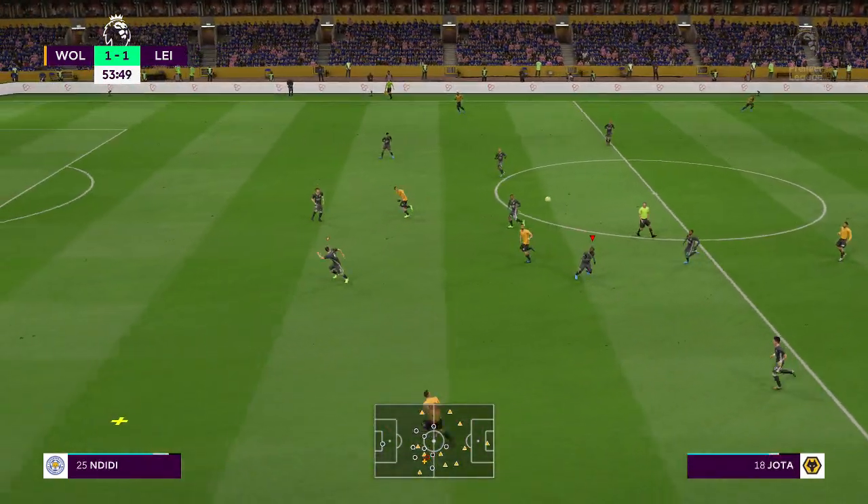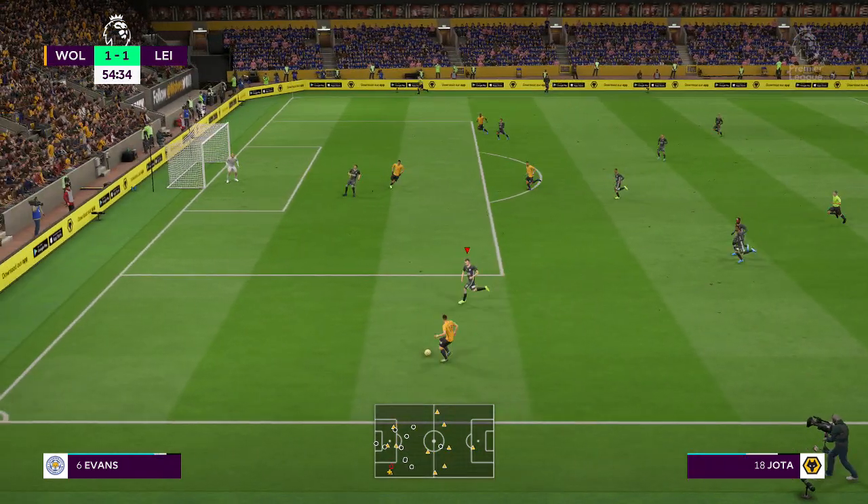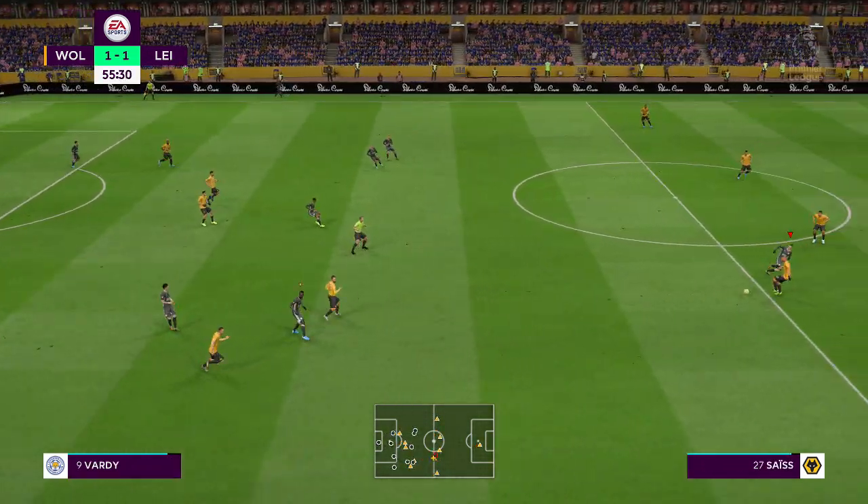Moutinho. Can they move on from this wide area where there is room? Wasteful pass — an unforced error, really.